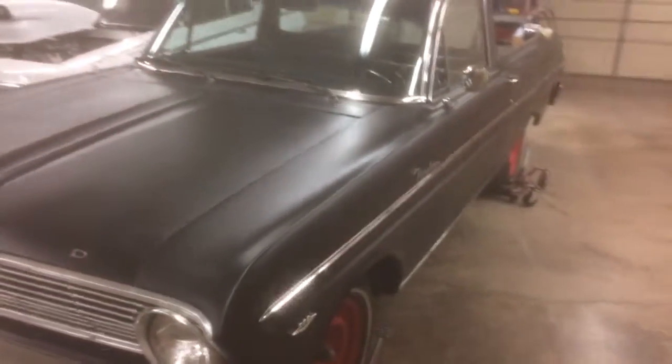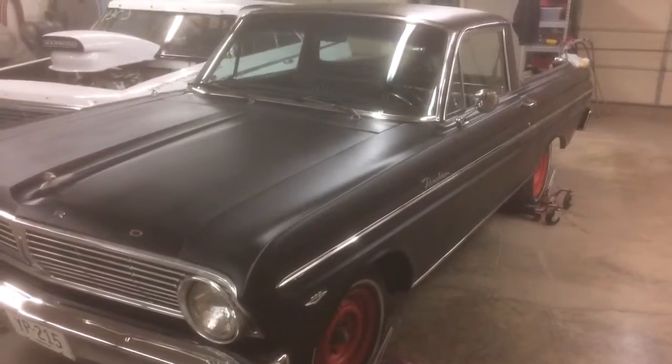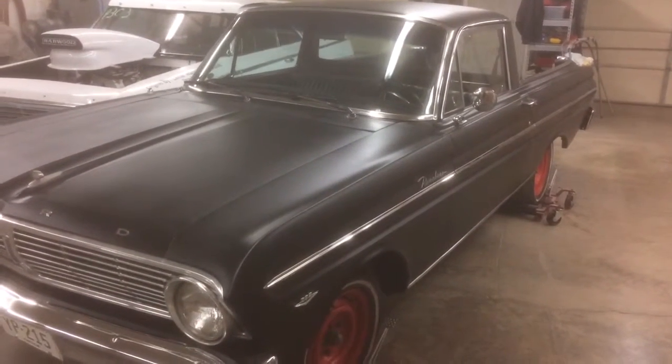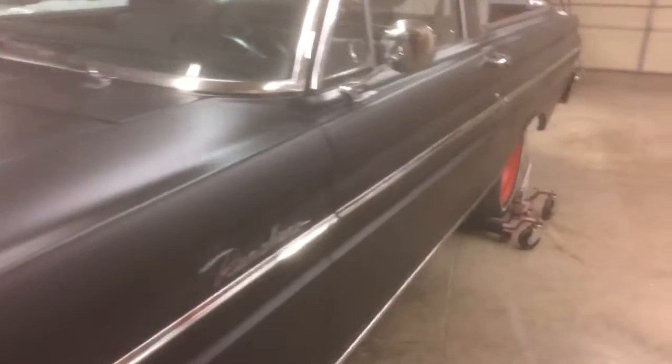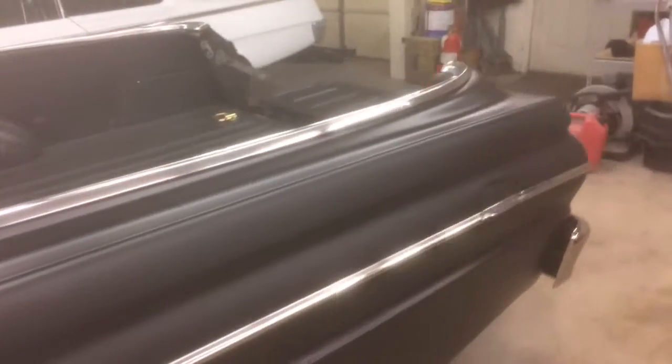I checked it out — it's a '63, but it's in really good shape. Looks like they had restored it for the most part, and then somehow dented the rear quarter panel.